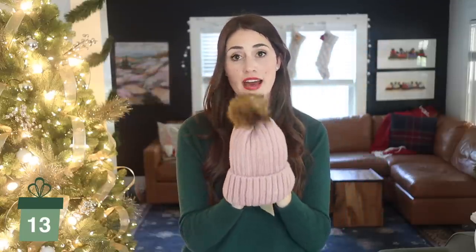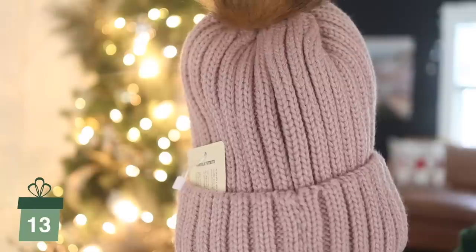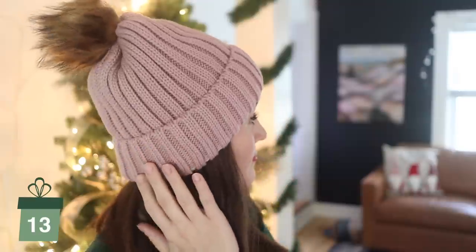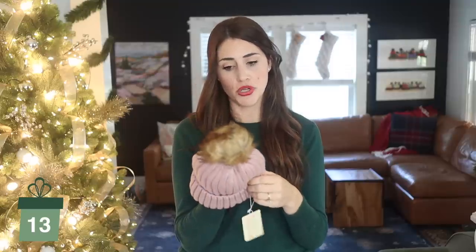Hard to go wrong with a little winter gear. I love having just little pom-pom beanies like this for this time of year. This one is so nice — it's knit on the outside with a little pom-pom, and it has this amazing microfiber on the inside so it's super soft and warm. It comes in a couple of colors. I think it looks way more expensive and high-end than it actually is — it's a pretty good price point.